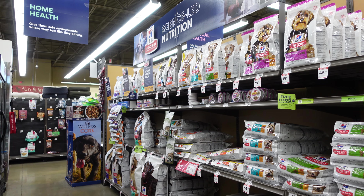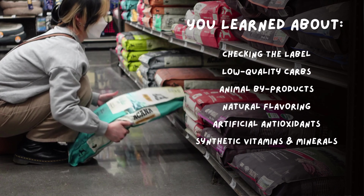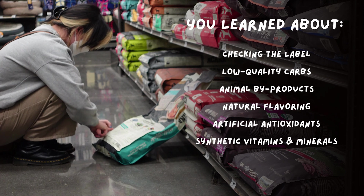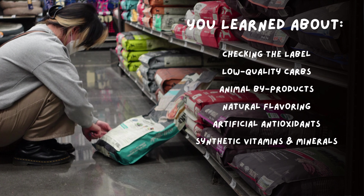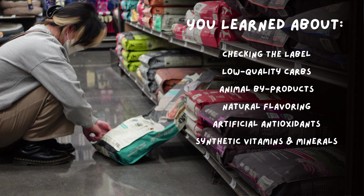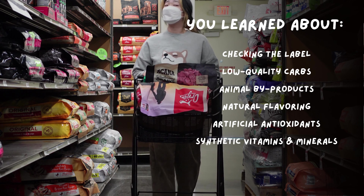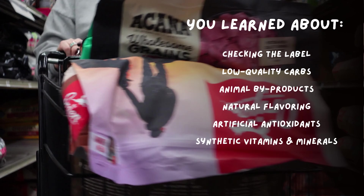Next time, we'll discover some of the top quality kibble brands out there. But for now, you learned about checking the label and making a habit to scan ingredients before purchasing, low quality carbs to avoid, animal byproducts — what they are and why to avoid them — natural flavoring and the misleading name behind it, artificial antioxidants BHA, BHT, and ethoxyquin, and finally synthetics, vitamins, and minerals. As always, I hope you learned something new today, and always keep exploring!